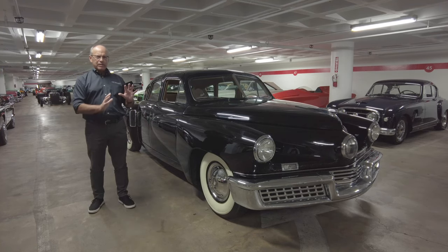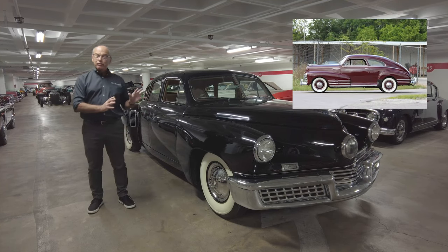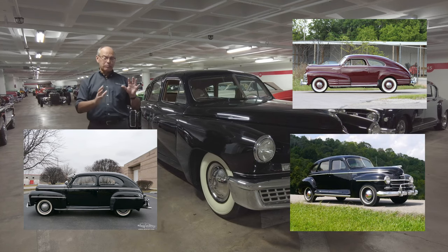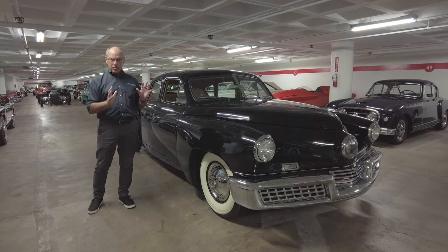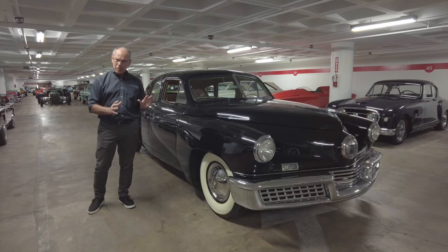When you look at this car, you have to think about it in the context of its era — picture it next to a 1948 Ford, a 1948 Chevrolet, or a 1948 Plymouth. This car was so far ahead in terms of styling, in terms of technology, in terms of aerodynamics, and in terms of safety as well. It really had a lot going for it.